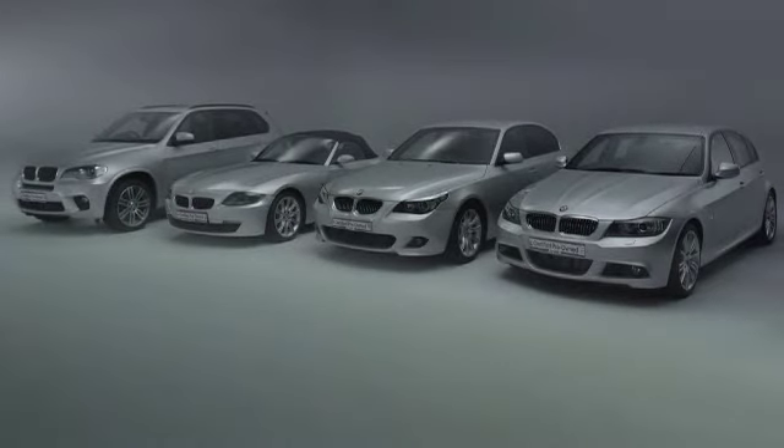New or certified pre-owned, we only make one thing: the ultimate driving machine.